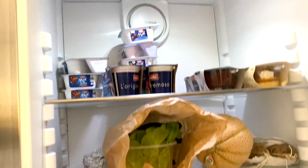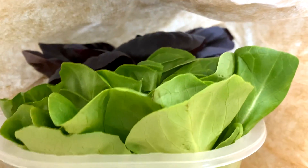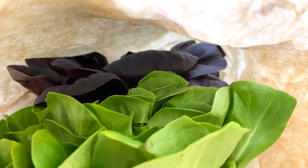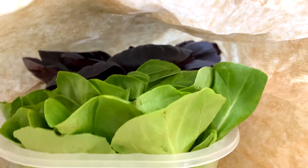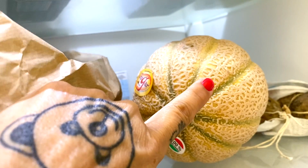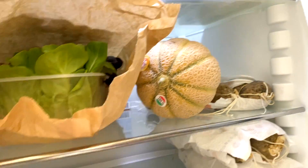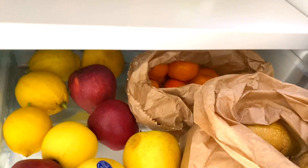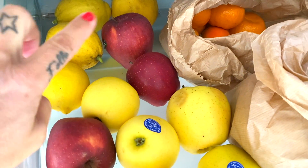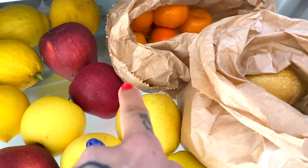Apriamo il frigo. Prima partiamo dalla frutta e dalla verdura. Questa mattina al mercato ho preso l'insalata, quella verde e quella rossa — insomma le insalate fresche per farci una bella insalata. Poi sempre al banchetto frutta e verdura al mercato ho preso un bel melone, per me è il primo della stagione. I limoni ce li avevo già, sono quelli del mio papà. Al mercato abbiamo preso le mele, per fare gli smoothie.